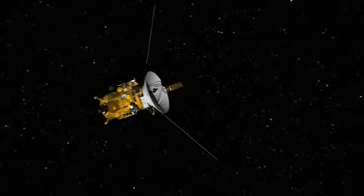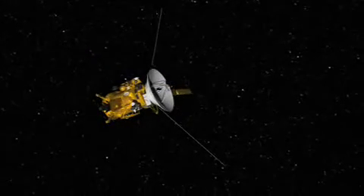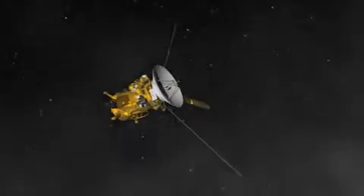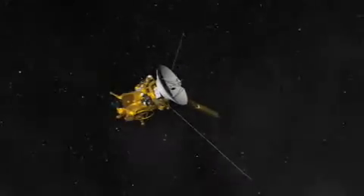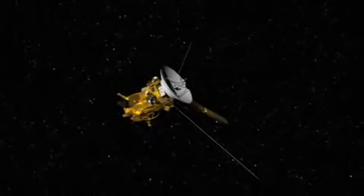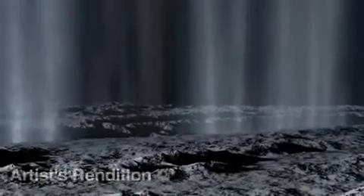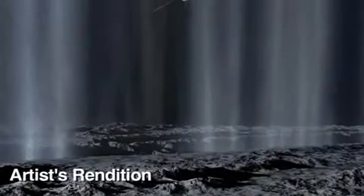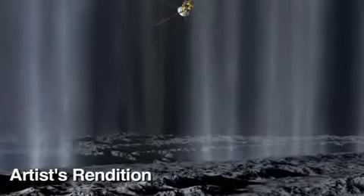The emphasis on this flyby is not on taking pictures of the surface, but on trying to figure out what's in the plume. We'll be taking the spacecraft deeper into the plume than ever before and analyzing the particles and gases that we find. Scientists are intrigued by the possibility that liquid water, perhaps even an ocean, may exist beneath the surface of Enceladus.